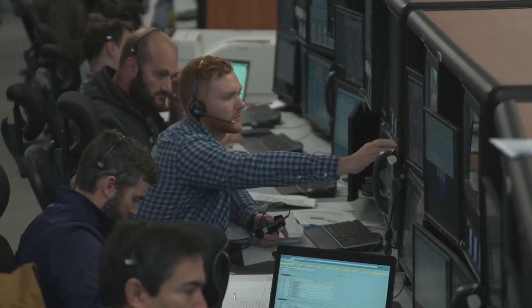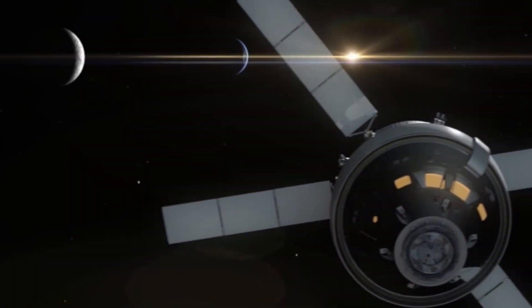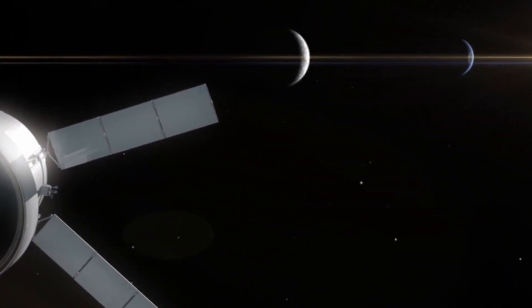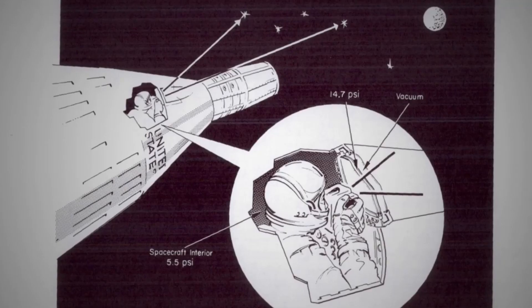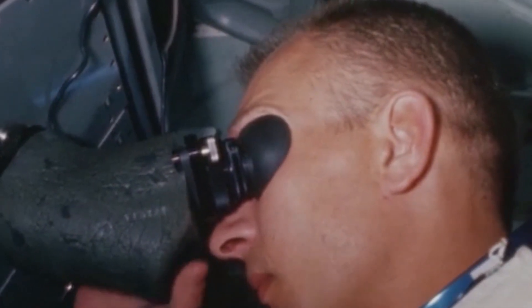The backup navigation system, a somewhat modern technology termed optical navigation, uses a camera to take pictures of the Earth, Moon, and stars, and autonomously triangulate the Orion Space Shuttle's position from the pictures. Its backup emergency communication system also does not depend on the primary system, or antennae, for high-rate data transfer.